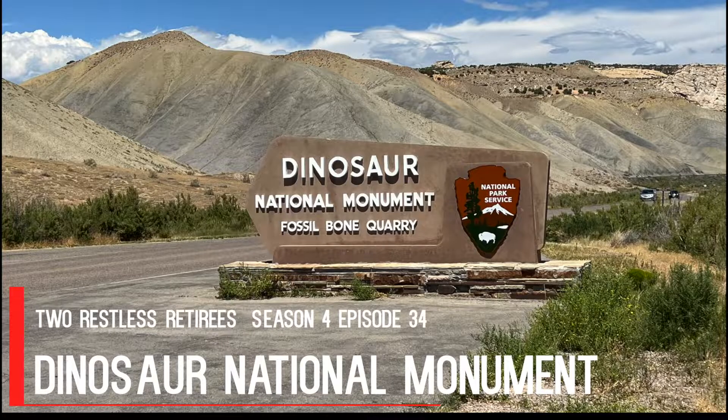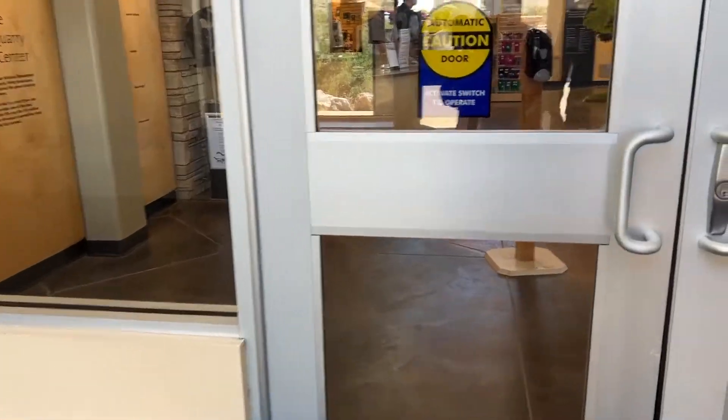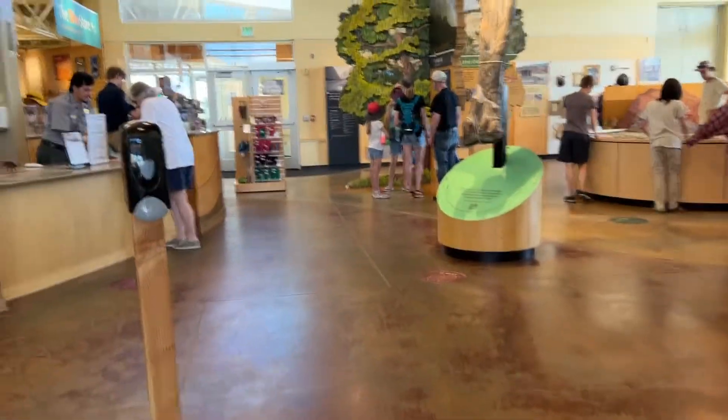Welcome to Dinosaur National Monument. Once you are through the park service gates, you arrive at the main visitor center. This building has some exhibits along with the gift shop and the book stamping station.